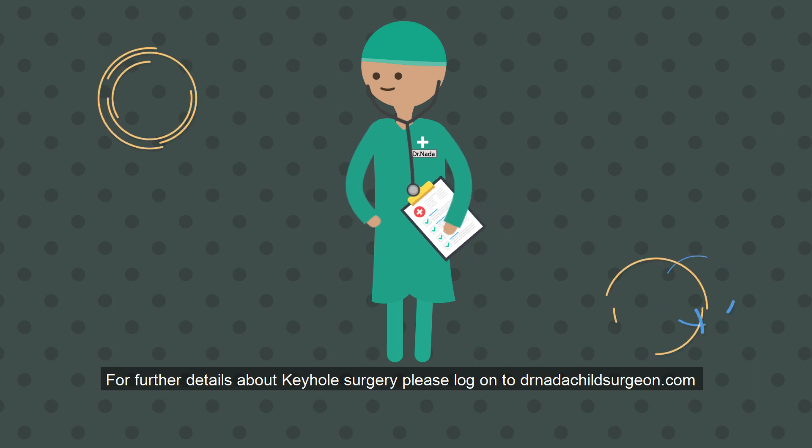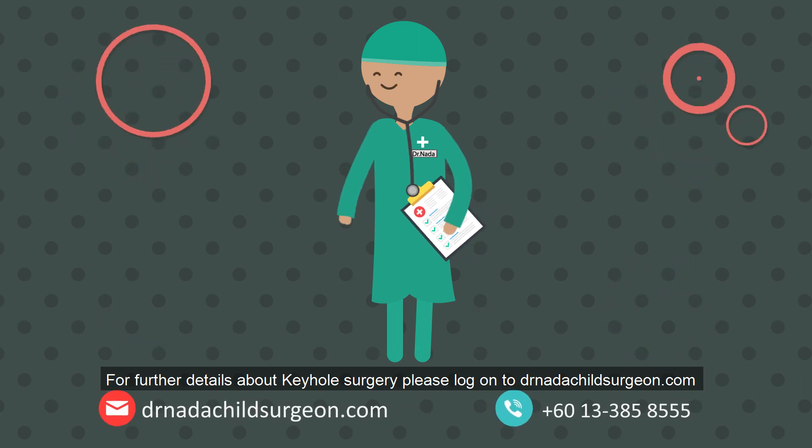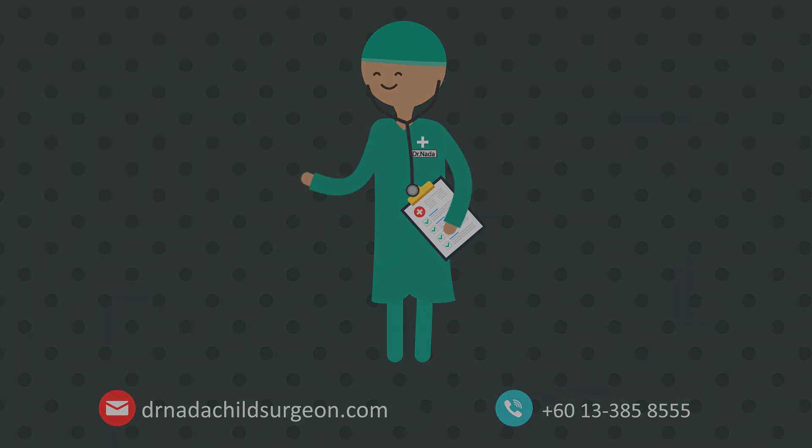For further details about keyhole surgery, please log on to this website.